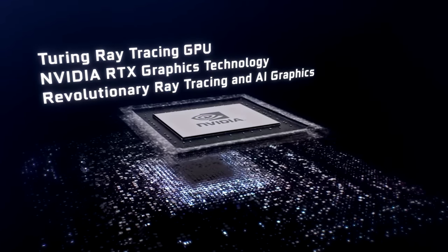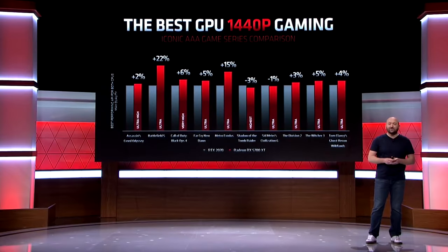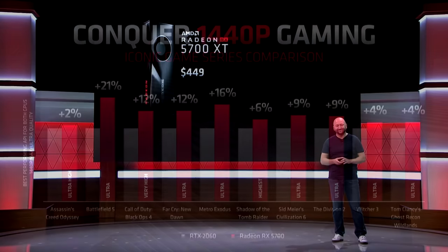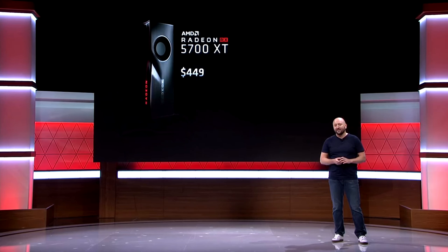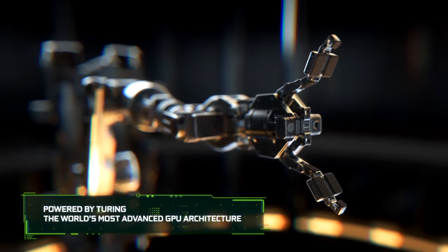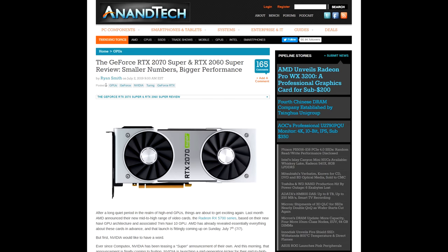Turing launched in September last year and was only generally available later in October. So we wouldn't normally have expected a refresh of the lineup quite this soon. However, with AMD broadcasting the launch date of their Navi graphics card series weeks in advance, complete with pricing and performance charts versus the current RTX 2070 and RTX 2060 cards, NVIDIA had all the time and information they needed to spoil AMD's big launch with their Super series of RTX cards. Before we get to a selection of benchmarks from various tech sites, let's have a look at what has changed in order to make RTX cards Super versions.